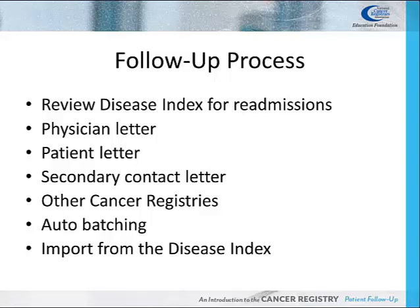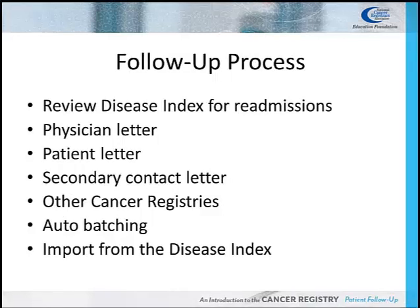Some registries have the capability to import or interface data to update a patient's date of last contact. This is called auto-batching. Two application examples would be Accurrent PeopleSearch or Redsen. Some Cancer Registry software also allows Cancer Registrars to import data from the disease index to update the date of last contact, saving time by not having to complete it manually.